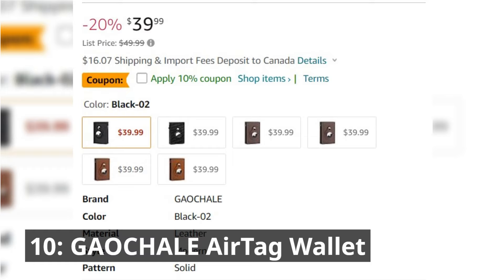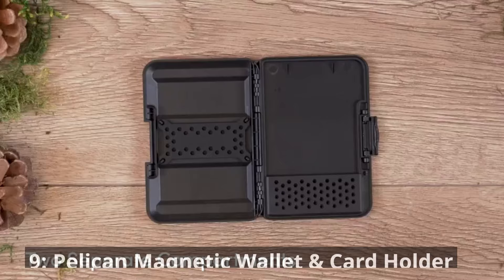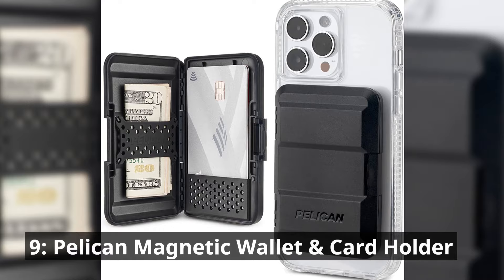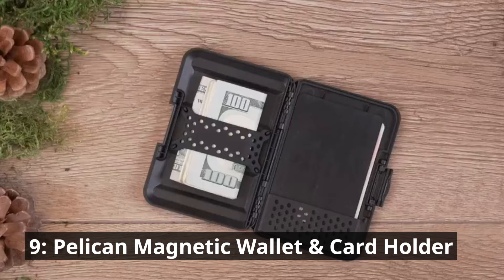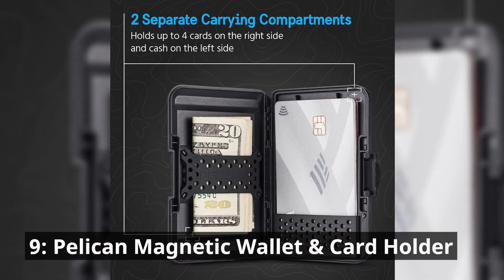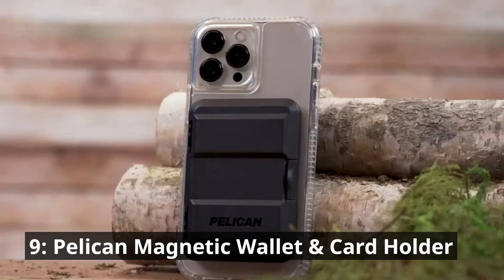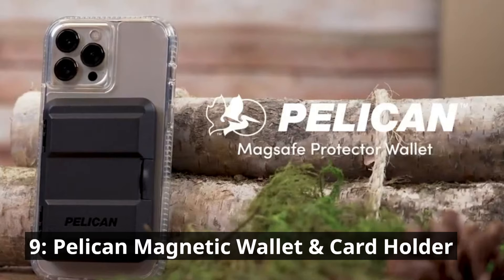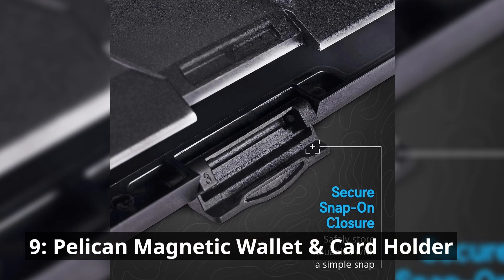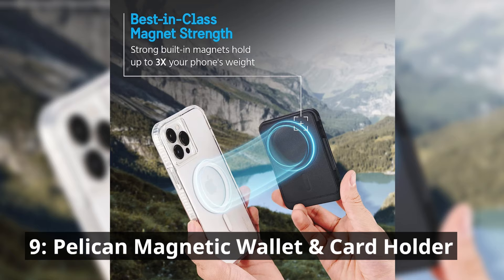Coming in at number 9 is the Pelican Magnetic Wallet and Card Holder. If you're looking for a wallet that seamlessly combines style and utility, this one's for you. Its heavy-duty MagSafe compatibility ensures it snaps on securely, keeping your cards within easy reach while shielding them from digital threats with RFID protection. The magnetic design is an innovative way to access your cards quickly and securely. It's the ideal choice for those who appreciate convenience and security without sacrificing style, available at $39.19.